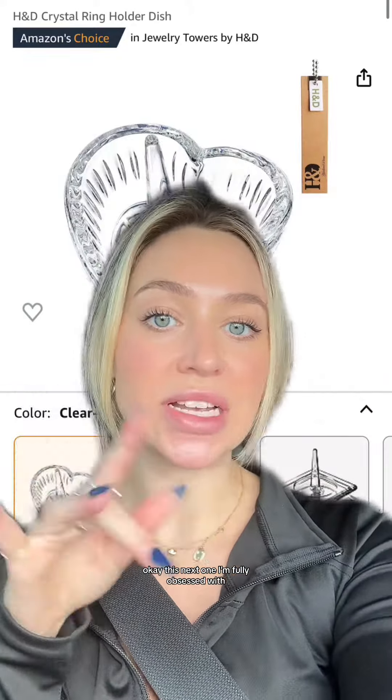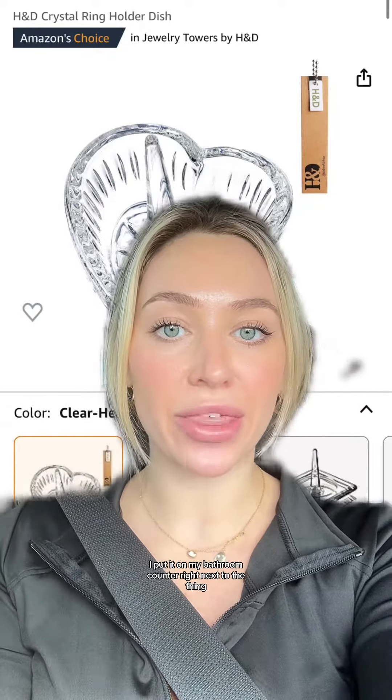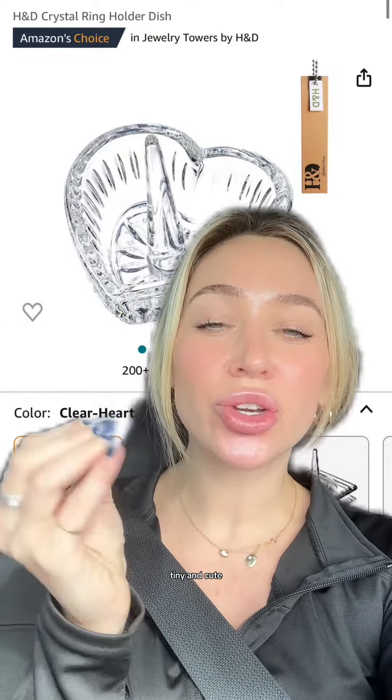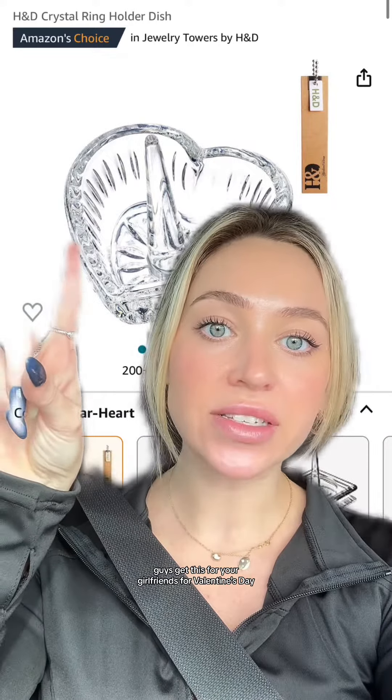This next one I am fully obsessed with. It's a little tray to hold your jewelry. I've been using this for my rings — I put it on my bathroom counter, so when I take my rings off at the end of the night and put them on in the morning, they're just right there and easy to grab. It's so teeny tiny and cute, and it is shaped like a heart. It is literally perfection. Get this for your girlfriends for Valentine's Day.